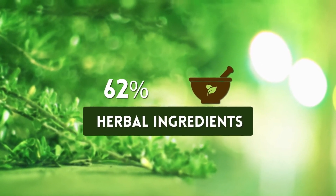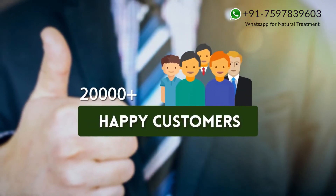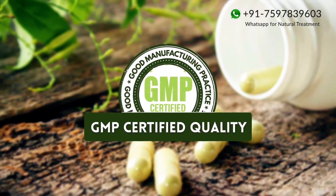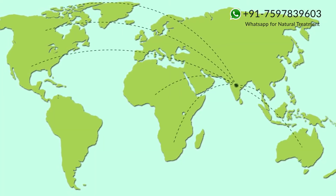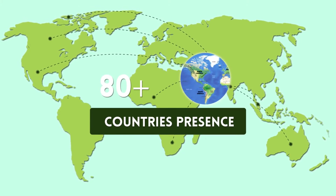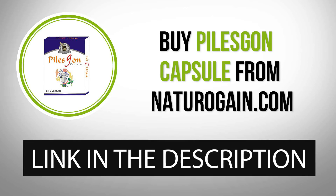Piles Gone Capsule: the world's finest hemorrhoids cure pills. 100% herbal ingredients, over 100,000 happy customers, GMP certified quality, available in 80+ countries. Buy Piles Gone Capsule from naturogain.com — the product link is given in the video description.